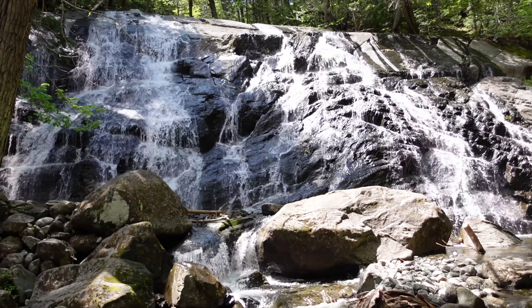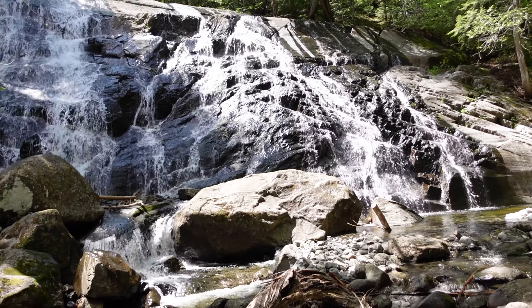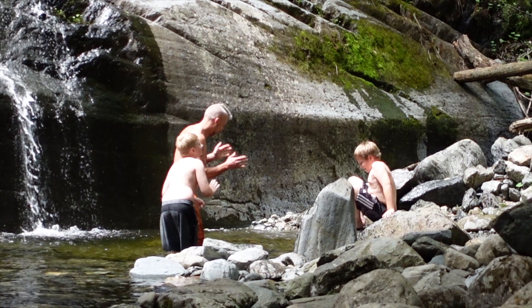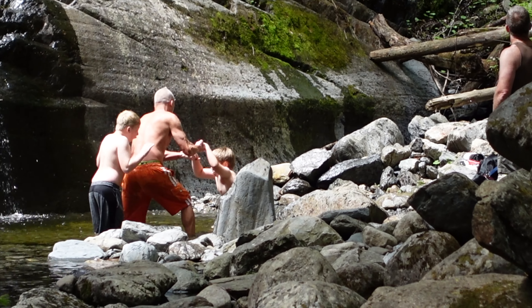We made it to the first waterfall! The video doesn't do it justice — it's a lot nicer in person. Jamie and a couple of the kids are having fun in the ice cold water.